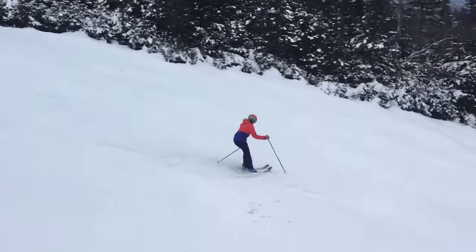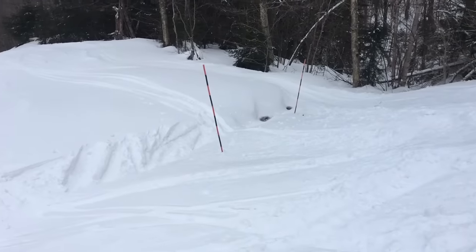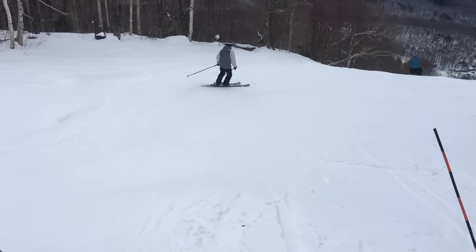There are some thin spots, especially as you descend in elevation. Skiers will have to be aware and ski with care on trails like Bunny and Porky. There are open water bars that still exist in some wind-scoured areas. For the most part though, the mountain is skiing beautifully with mostly packed powder surfaces.